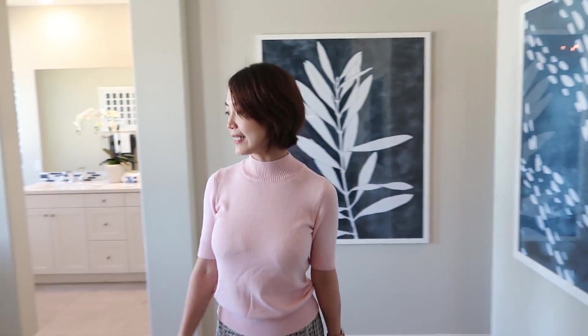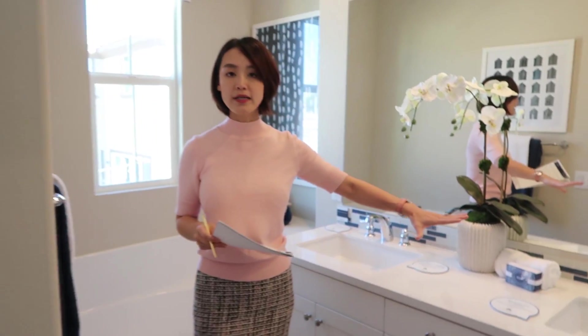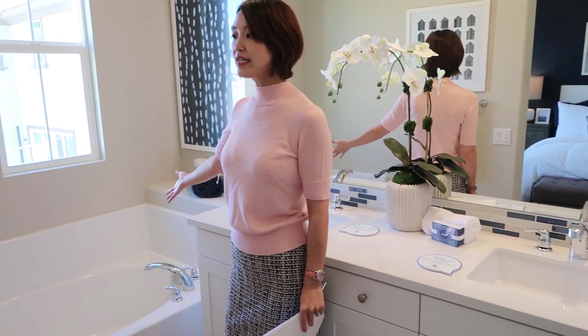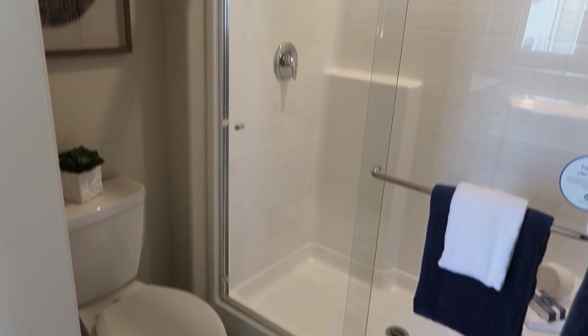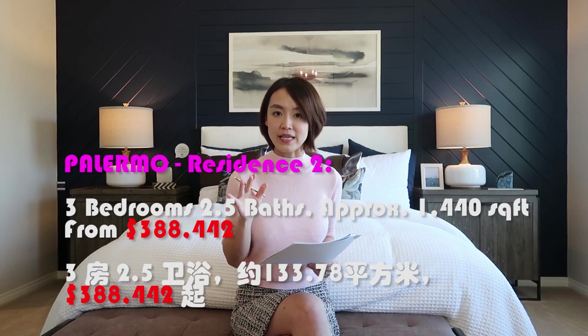walk-in衣帽间在这边。主卧的洗手间正对着床，是双人洗手台，身后是浴缸。注意Residence 1的主卧是没有浴缸配备的，而这套Residence 2的主卧不只拥有浴缸，设施更完善。